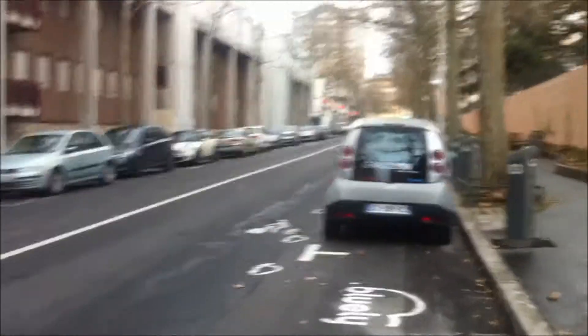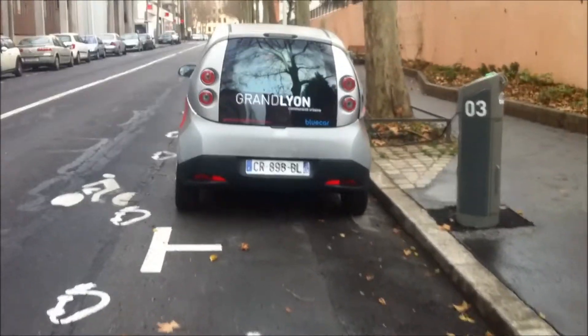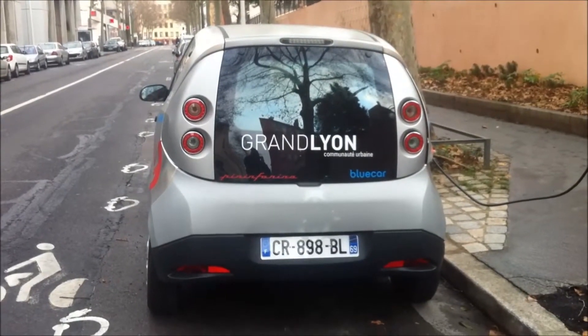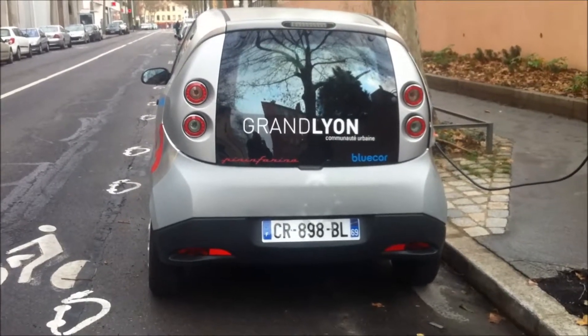One last final view on the car. If you have any questions, please ask them through the comment section. Thanks for watching this video.